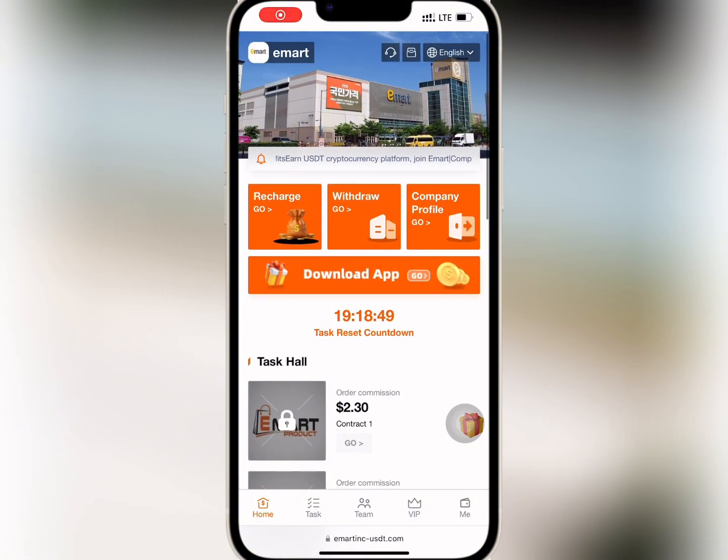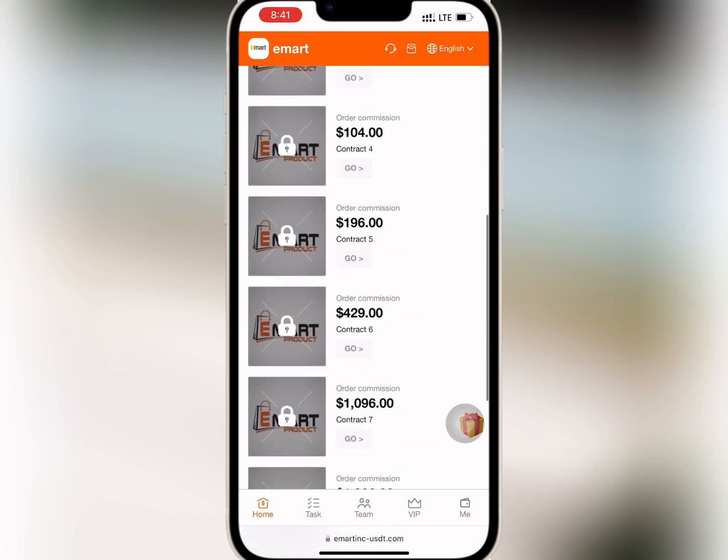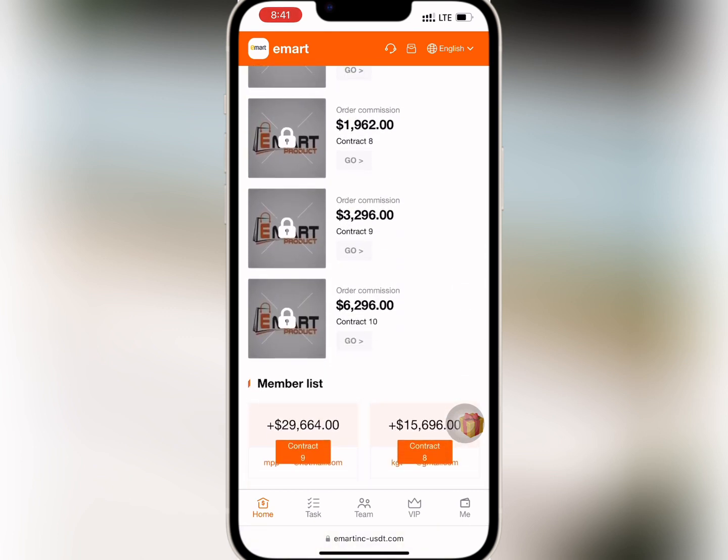After registering a successful account, you will find the recharge, withdrawal, and the company's profile on the homepage. And when you scroll down, you will see the various VIPs at the task hall and income list at the bottom of the page.